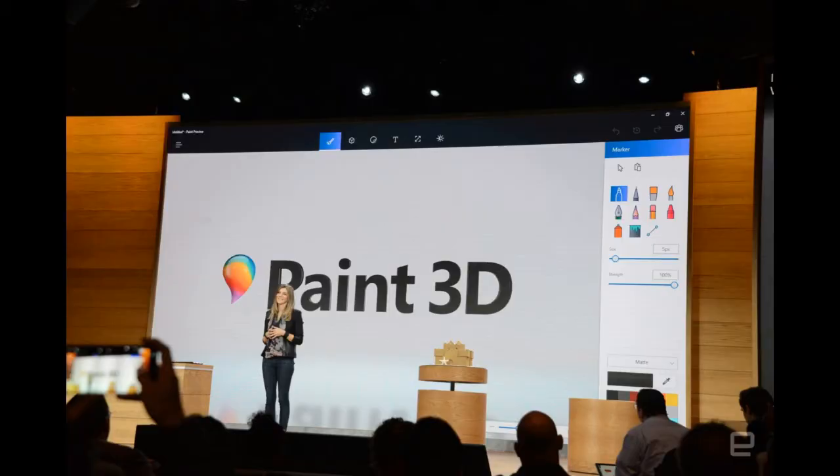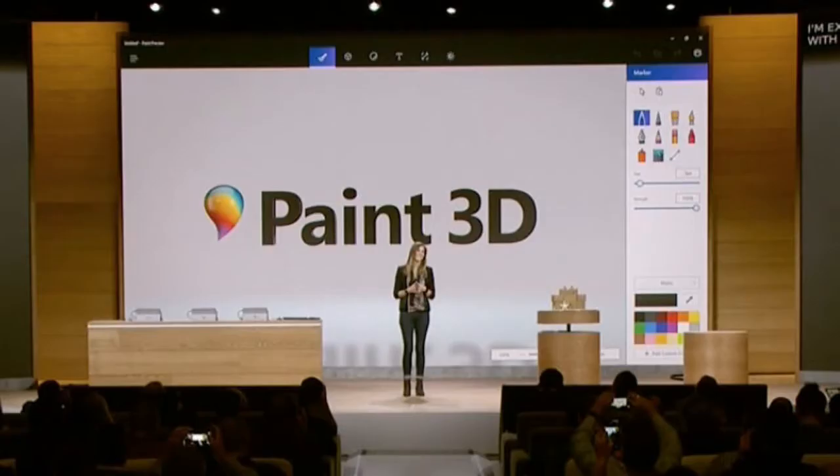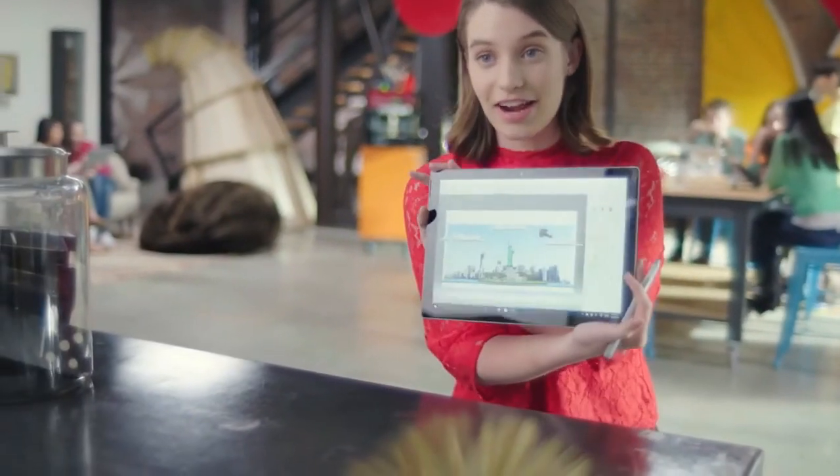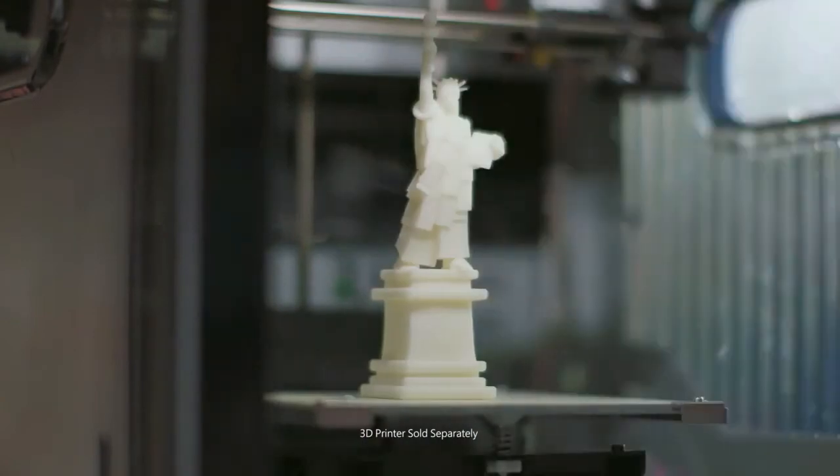The 3D software will also be integrated with Microsoft's HoloLens, Windows Holographic Augmented Reality Experience. In a demonstration, Taj Reid from Microsoft's Experience Design showed the customized sandcastle that Saunders tweaked in Paint 3D hanging around a shelf in his holographic room.